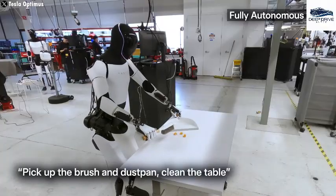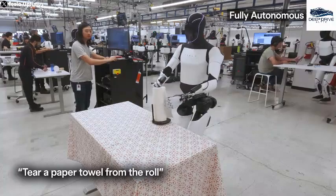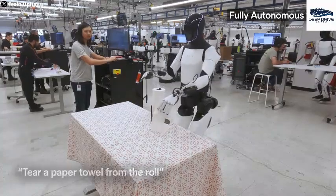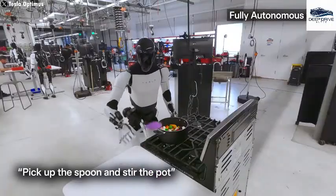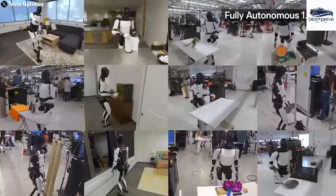The introduction of Optimus marks a transformative leap in the realm of domestic robotics. This sophisticated machine can execute a variety of homemaking tasks, ranging from cleaning to cooking, showcasing not only its intelligence but also its utility within the home environment.